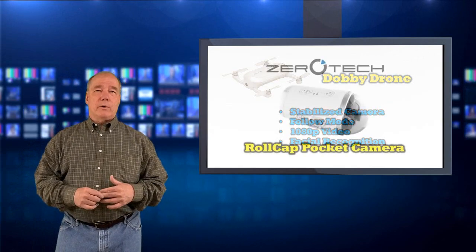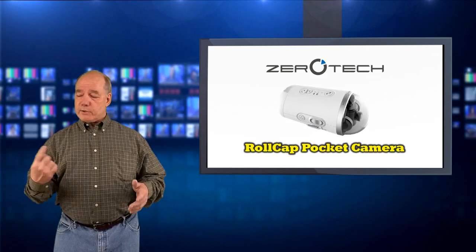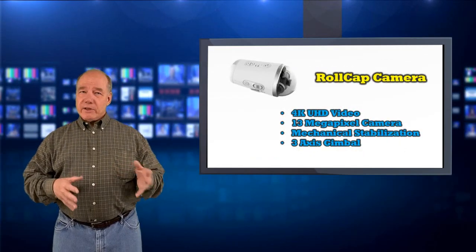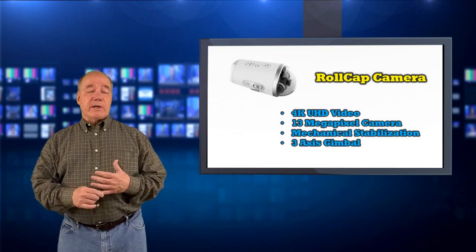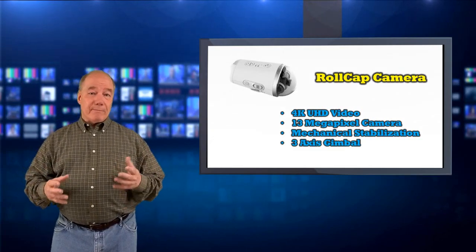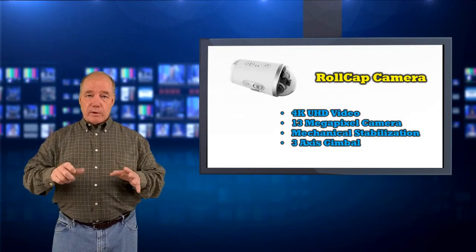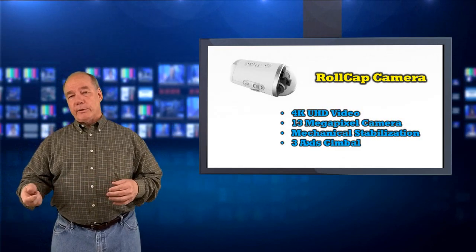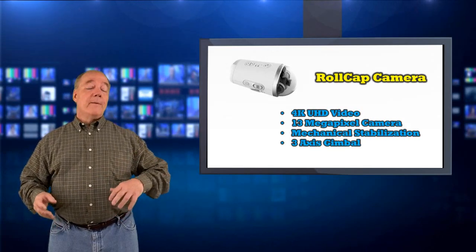The next product they talked about was called the RoCat pocket camera. I hadn't seen this before, and honestly when you look at it, it looks like an ice cream cone — it's got a circular bottom with a bunch of controls on the side and a dome on the front. What's different is it's really an action camera, and it's not cheap — it's $549 — until you realize it records 4K ultra high definition video, has a 13-megapixel camera, and unlike a lot of sports cameras with digital stabilization, it's got mechanical stabilization. Inside that tiny little package is a 3-axis gimbal that will keep the camera focused on your subject no matter what. It slips in your pocket or purse — they're developing products around portability and being very personal.